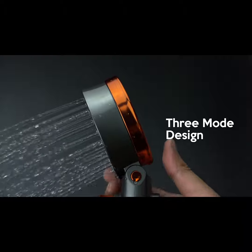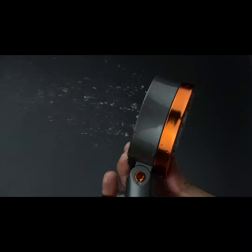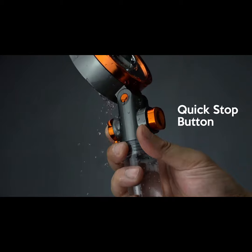Designed with three modes of sprays that you can easily adjust by tilting the head. Choose from normal, mist, and spiral spray to fit your showering needs. Not to mention, it has a quick stop button for convenience when turning off and saving water.